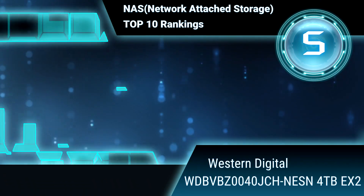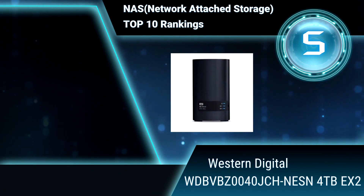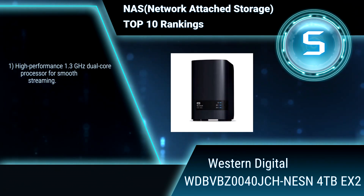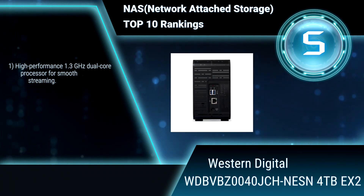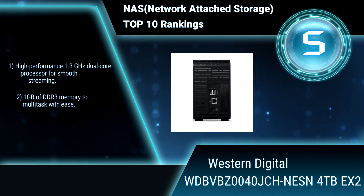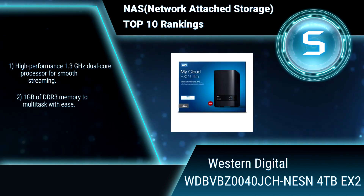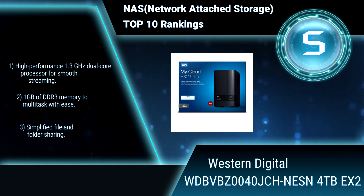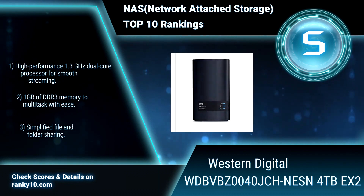Ranking number 5. Western Digital WDBVBZ0040JCH-NESN, 4TB EX2. Organize your media collection in a single place on this high-performance NAS solution, and access it securely from anywhere. High-performance 1.3 GHz Duo Core Processor. 1 GB of DDR3 memory to multitask with ease.